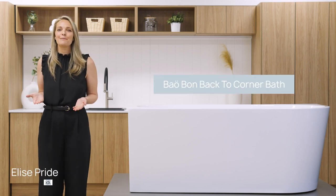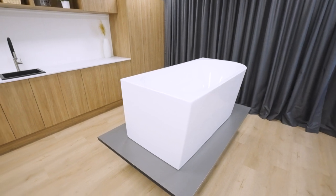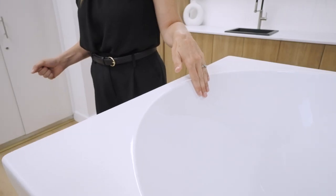Today we'll be taking a look at the Babon Back to Corner Bathtub. This timeless classic with its soft curves offers grace and sophistication, sure to elevate any bathroom to the next level of luxury.